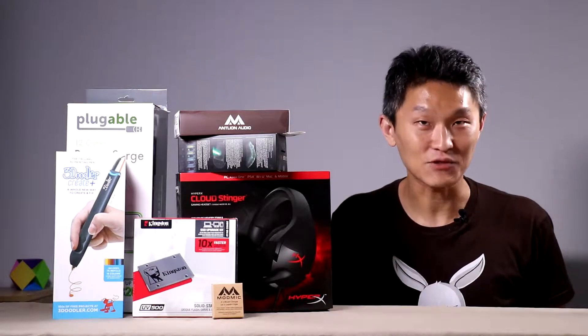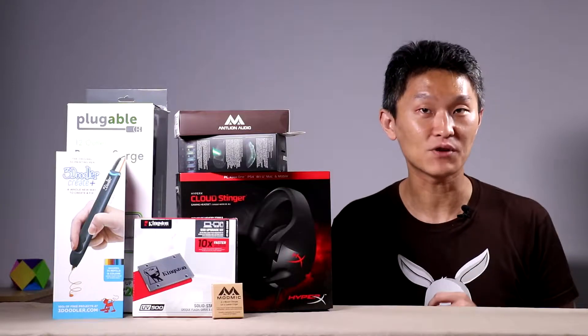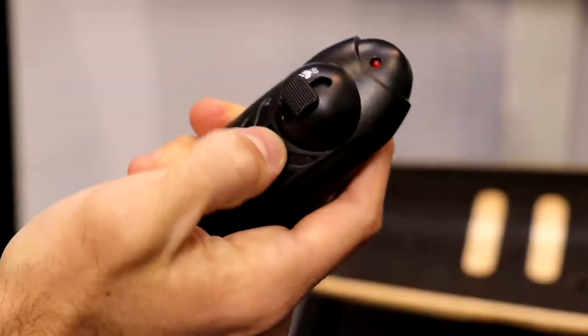Number one: the newest and latest products. We seek out industry events where the companies themselves present their products — events like Toy Fair, where you can see models by McFarland Toys, drones, and boards by Razor.